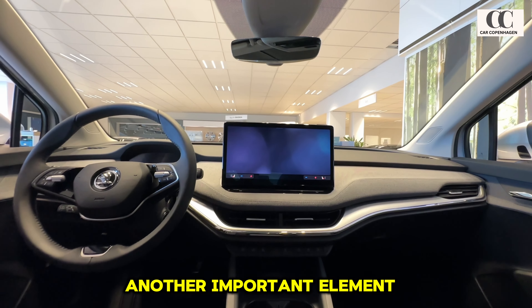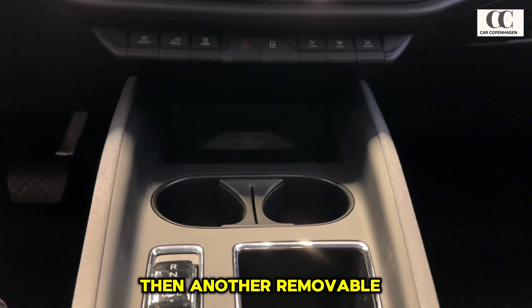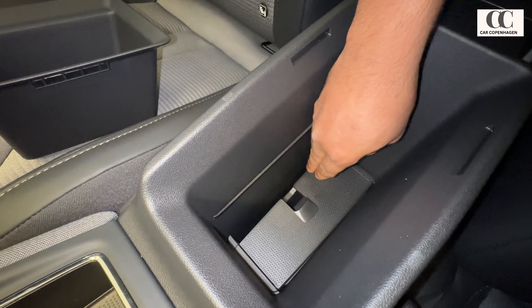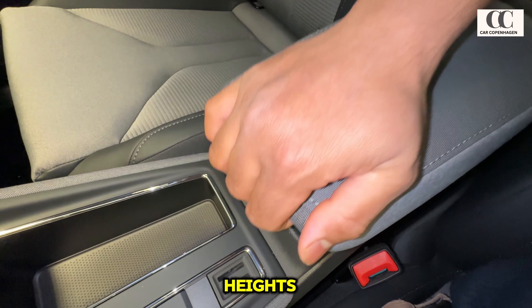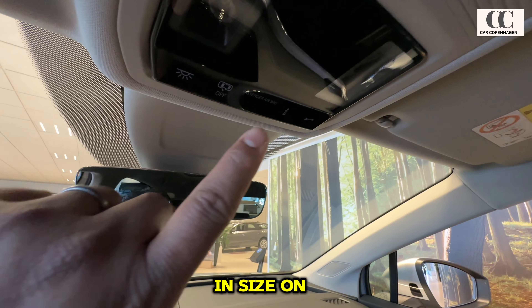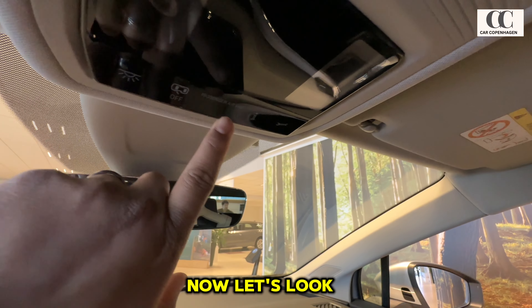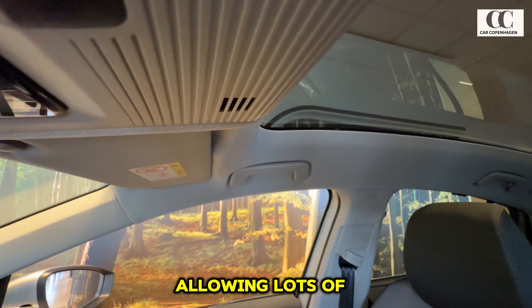Moving to the armrest: first there's a removable shallow storage, then another removable storage beneath it providing a deep storage cavity. Most cleverly, the top of the armrest can be adjusted in three different heights to match the driver's needs — very unique and mostly uncommon in today's cars. The sun visor is connected with a bright light and is thicker in size. On the roof there's a dedicated SOS button with bright spotlights. The panoramic roof takes the cabin ambiance to another level, allowing lots of natural light inside.